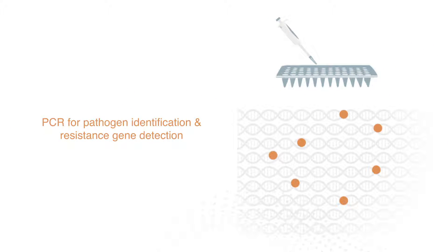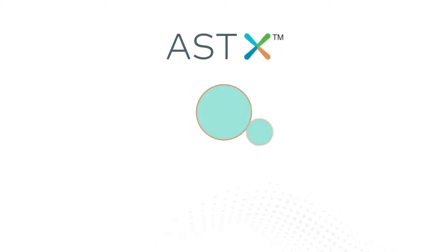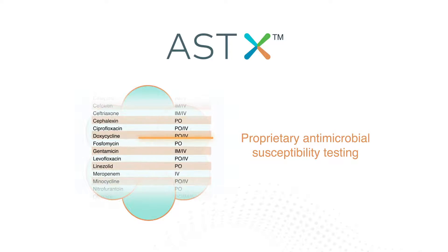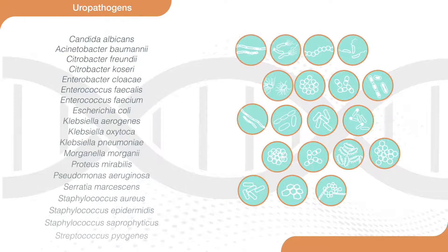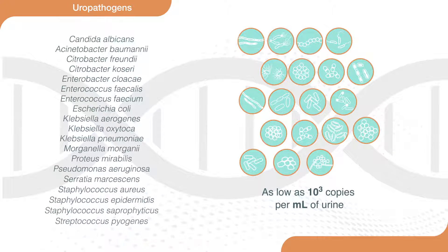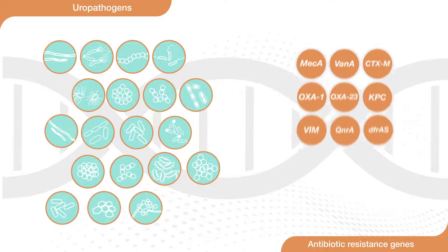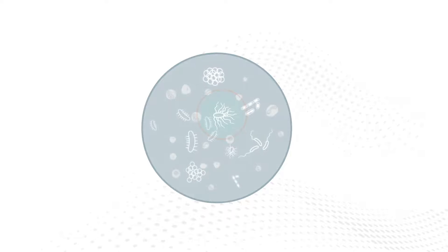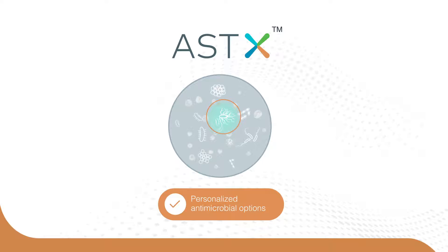Resolve MDX combines the precision of PCR to identify pathogens that culture may miss, as well as resistance genes, with ASTX — a unique antimicrobial susceptibility testing method that identifies personalized oral antimicrobial options for fast resolution and better patient outcomes. The highly sensitive Resolve MDX assay detects the most common uropathogens down to as low as 10 to the third copies per milliliter of urine, and also detects nine resistance genes from across six different classes.